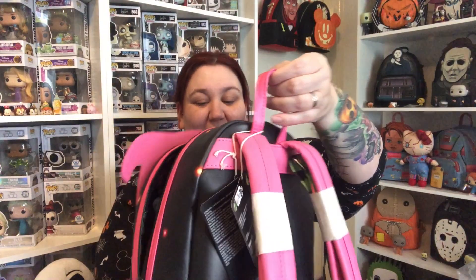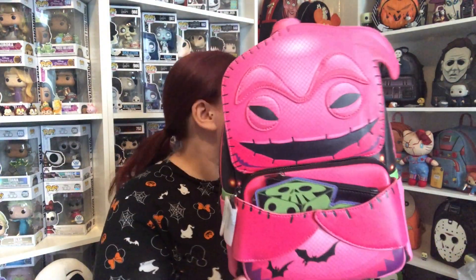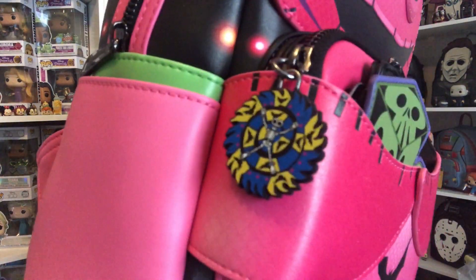I was expecting the bag to be textured because if you look closely it looks textured, but it's deceiving — it's actually smooth. I really do like it. It's quite a nice size as well — it is bigger than the rest of my bags. Oh look at the keychain — look at that! Can you see it?